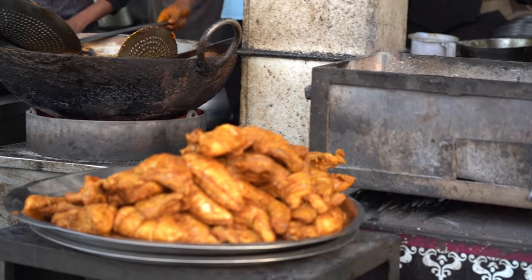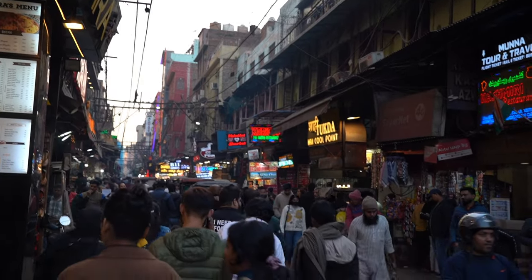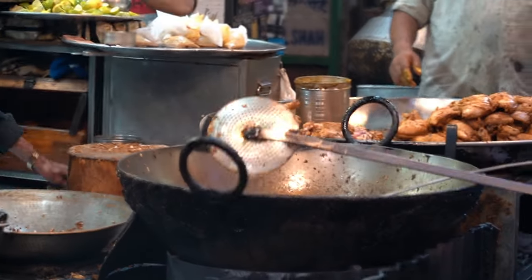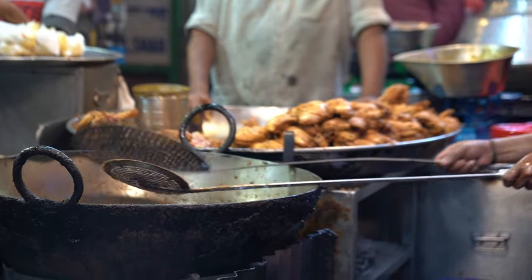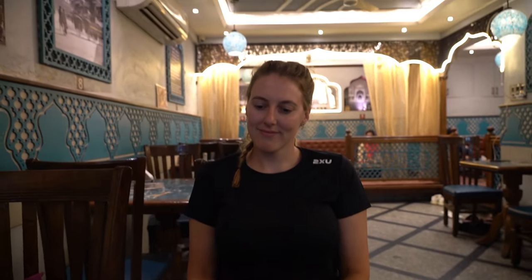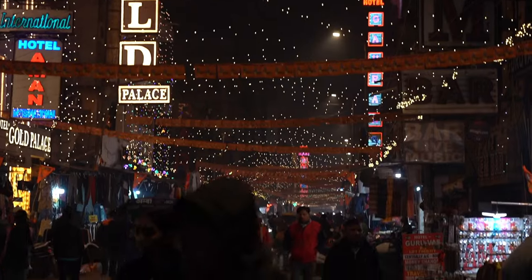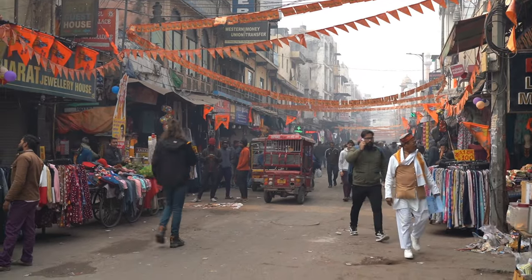Matia Mahal Road is the place to be if you want to have meat in Delhi. One final stop is Main Bazaar Road — great for shopping. You can visit at night time or during the day.